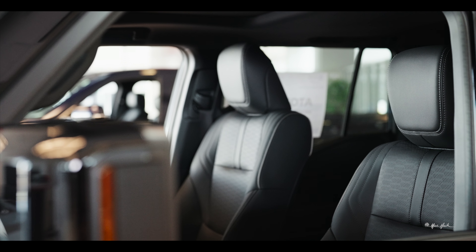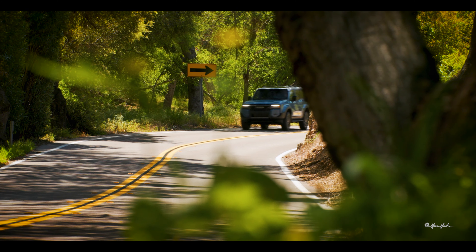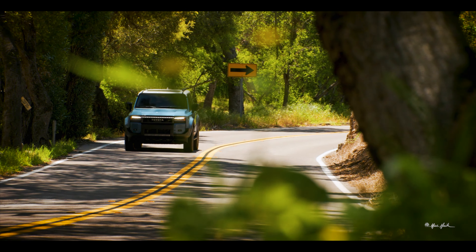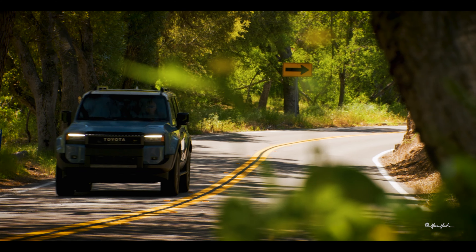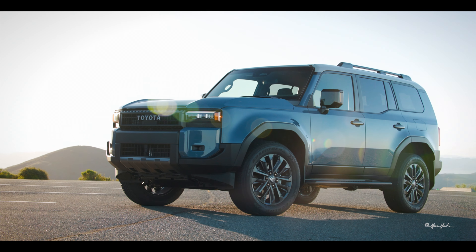Land Cruiser's heritage born in 1951, evolved through the 80s and the 90s into the staple of the family vehicle in the 90s, but it's back, ladies and gentlemen. No need to fret anymore. They took it from us, they brought it back, and we are here to see what the 2024 Toyota Land Cruiser offers.